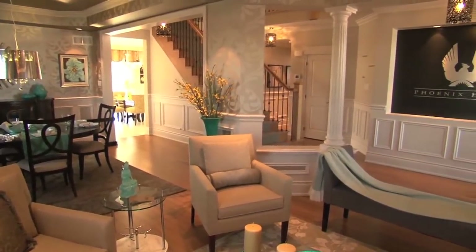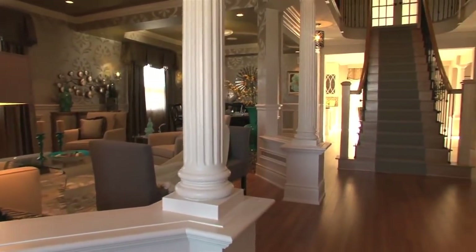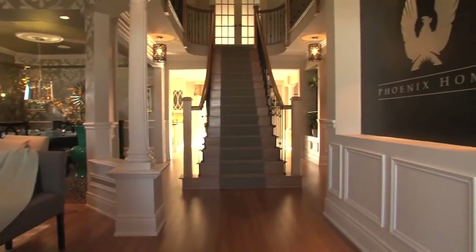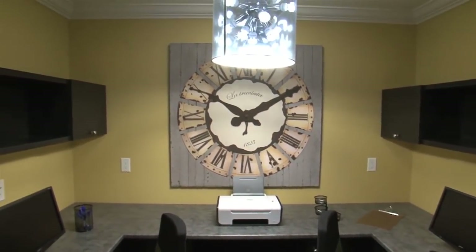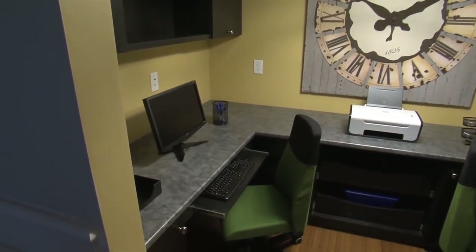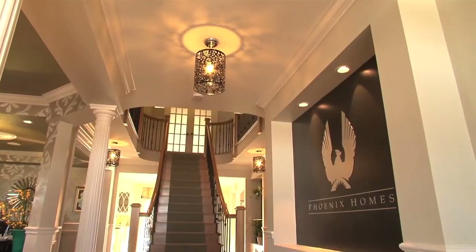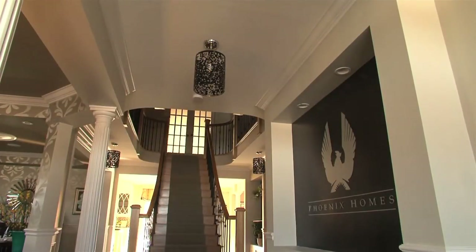Coffered ceilings, plaster columns and knee walls define the dining room, living room and hallway in this open center hall plan. All lights are energy efficient — virtually all are long-lasting LED. Occupancy sensors in each room switch lights on and off automatically, and one touch when you exit the front door will turn off all of the lights in the house.